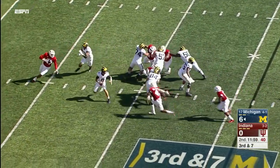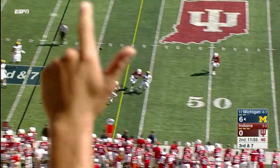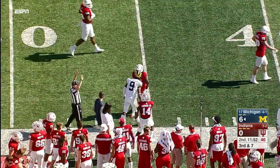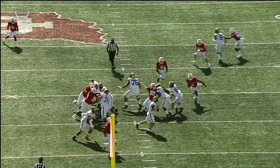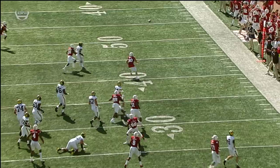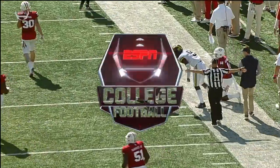Four-man rush, third and seven. O'Korn under pressure, avoids a sack, extends the play, flips it down the sideline and drops it in — Donovan Peoples-Jones helps out his quarterback. The pressure look gets home, he steps up into it. And after three interceptions a week ago, there's not many quarterbacks that are going to make that throw.